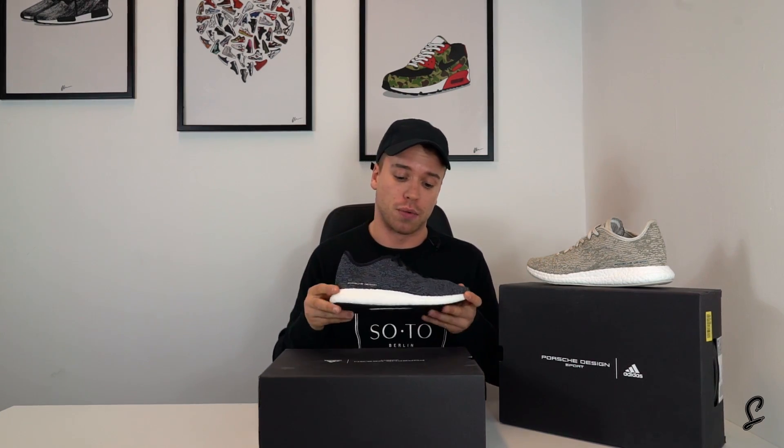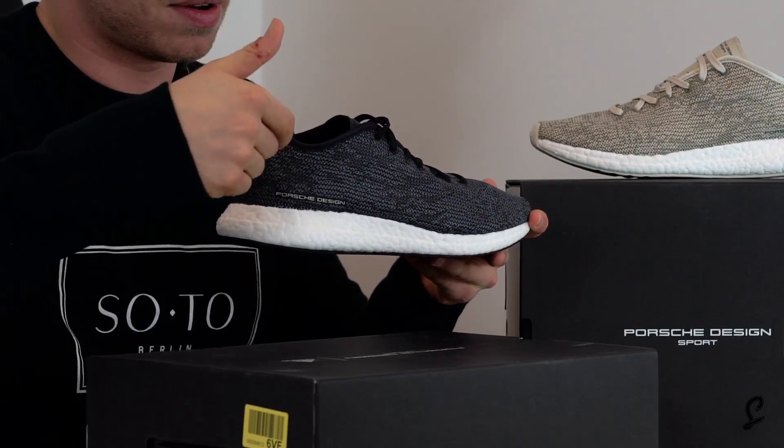I'm going to be honest with you - Porsche Design, they're not knocking out loads of good crepes. So when I saw this, I bought this for myself. This Travel Tourer, this blue edition, this is me.